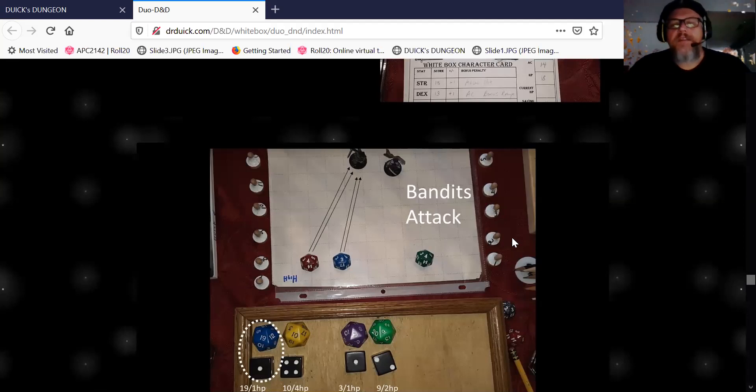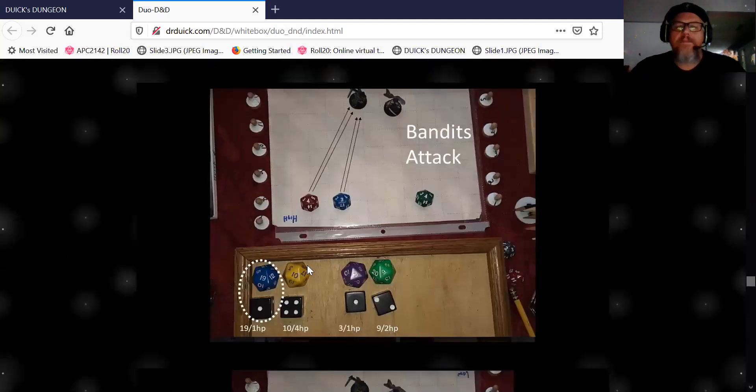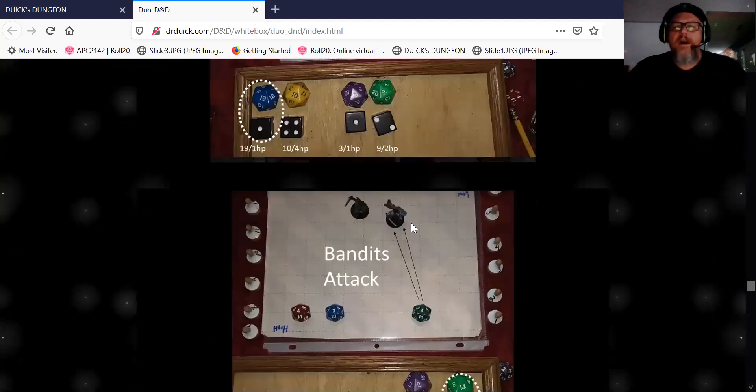So the bandits get to fight back — it's their second turn. They're going to fire on us with the big dice. A 19 and a 1: that one's going to hit. A 10 and a 4: those shots miss. So one hit lands on Stormbringer for one hit point of damage. The other bandit fires twice on her and one shot hits for four hit points.